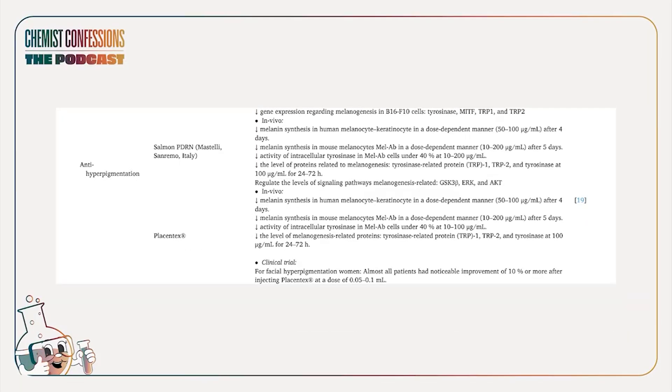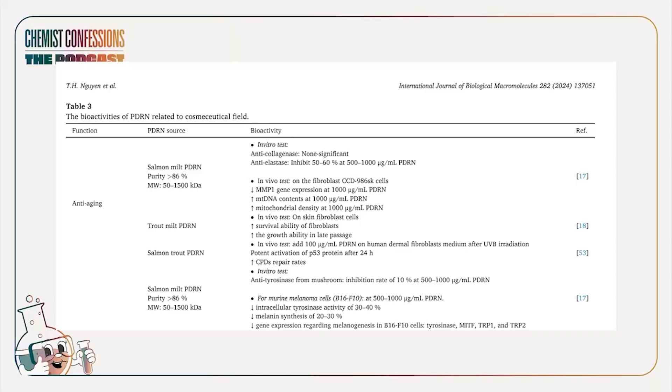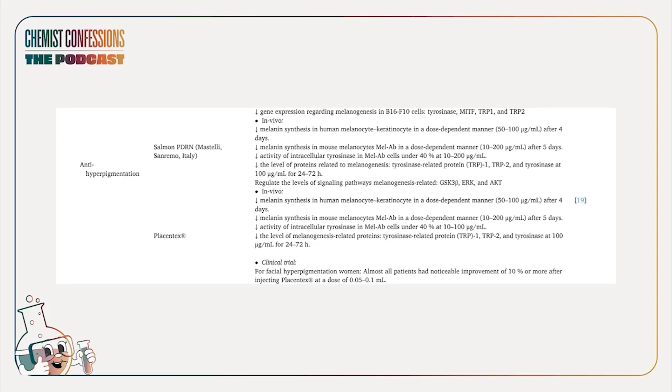If you look at the first column on this table — anti-aging, anti-hyperpigmentation — it looks very robust. And then you look at the second column, which breaks it down by the source of PDRN. You see salmon, salmon, salmon, human, salmon, salmon... And you realize that on the market there are a lot of other sources of PDRN, which raises questions. Then the third column gives a summary of the tests. If you scroll through quickly looking for clinical or in-vivo results, you find a couple of clinical trials — but when you click in, they're using PDRN as an injection.